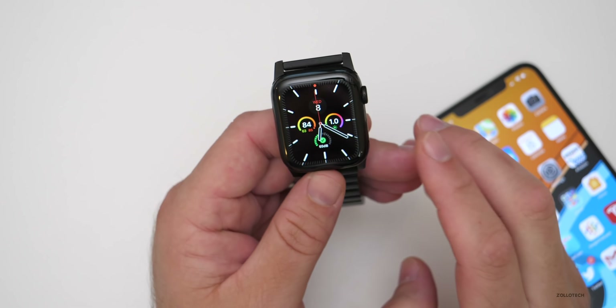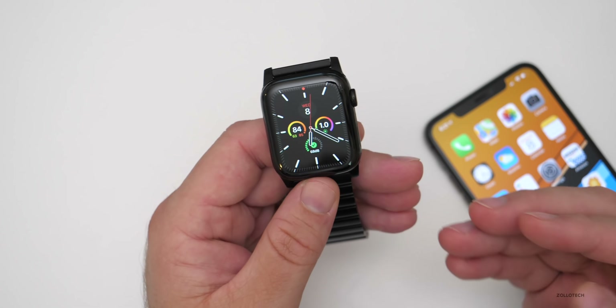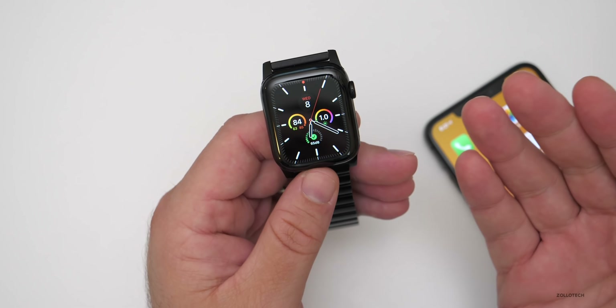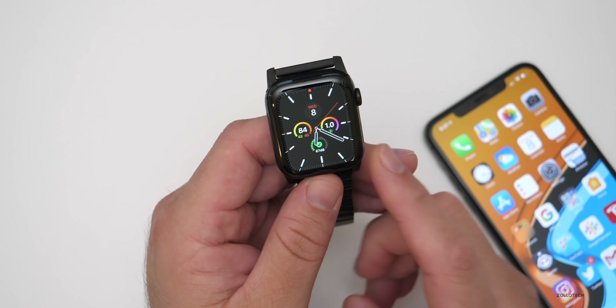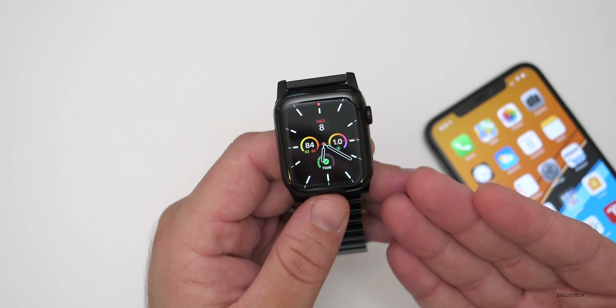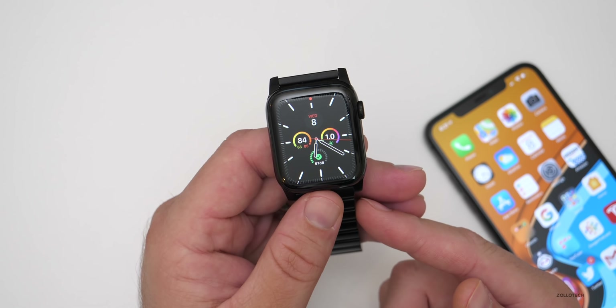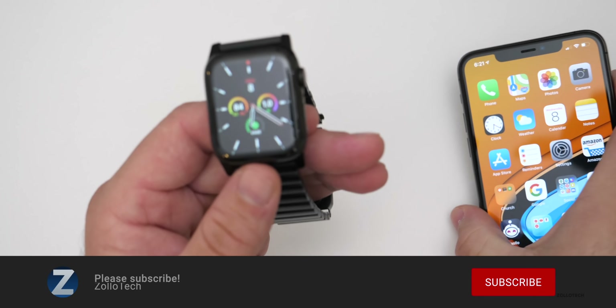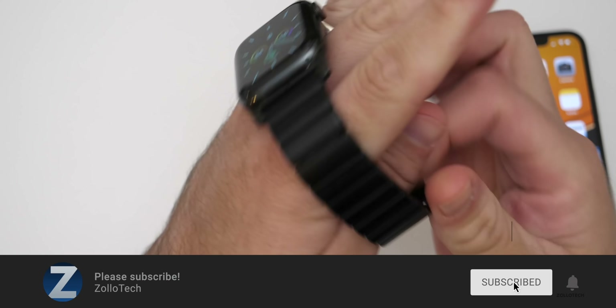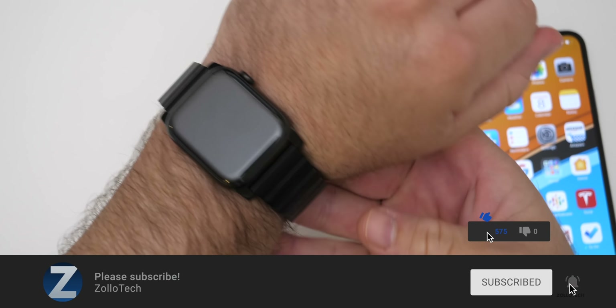There's nothing new in watchOS 6.2.1 — it's just a minor bug fix. Hopefully it maybe improves battery life a little if you were experiencing poor battery life, but in general most people are saying it's doing really well. If you've found anything else in watchOS 6.2.1, I'd love to hear from you in the comments below. I'll link the wallpaper in the description as I always do. If you haven't subscribed already, please subscribe, and if you enjoyed the video, please give it a like.